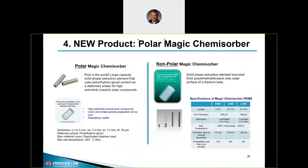Now, after explaining fundamentals and methods, I'd like to introduce our new product: the Polar Magic Chemisorber. This is a product beyond pyrolysis and beyond typical non-volatile compounds and polymers. Since a couple of years FrontierLab has been offering a non-polar Magic Chemisorber, where a thick PDMS layer with high affinity towards non-polar compounds is bonded to a titanium tube. We have different versions concerning dimensions and film thicknesses available. The new Polar Magic Chemisorber is coated with polyethylene glycol for high selectivity towards polar compounds. Both Magic Chemisorber types are reusable.